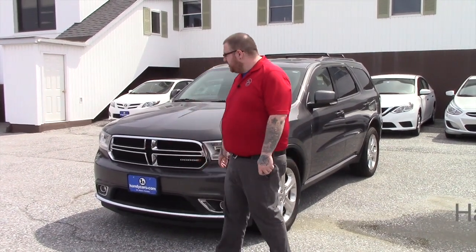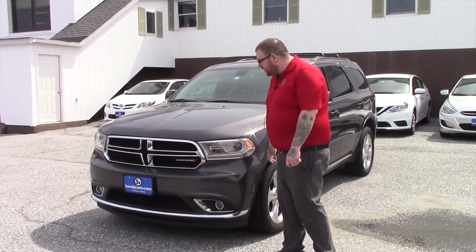Hi Cody, Nick Lambert here from Handy's Downtown. This is another one of our vehicles I wanted to show you — a 2014 Dodge Durango Limited.